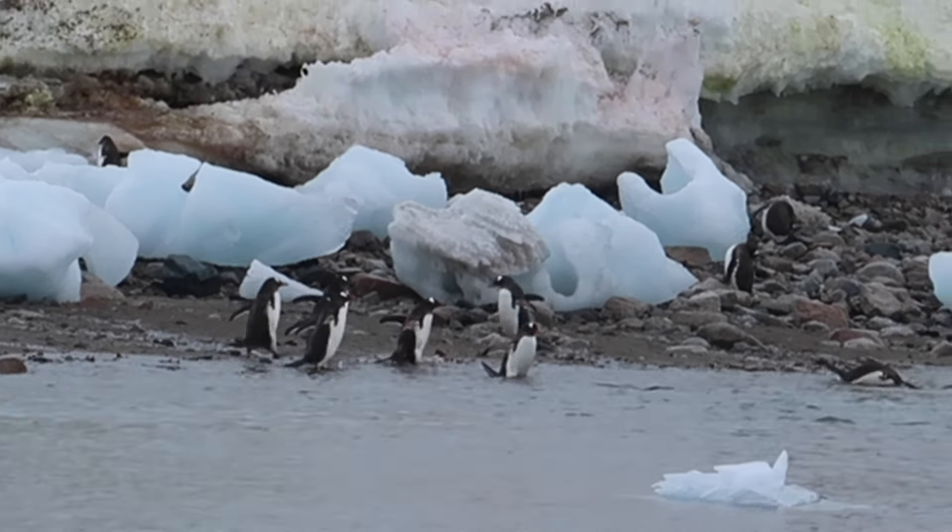Someone asked if they do that a lot — the seal stretching. Honestly, wouldn't you? If you could just go out and stretch like that... it is beautiful.